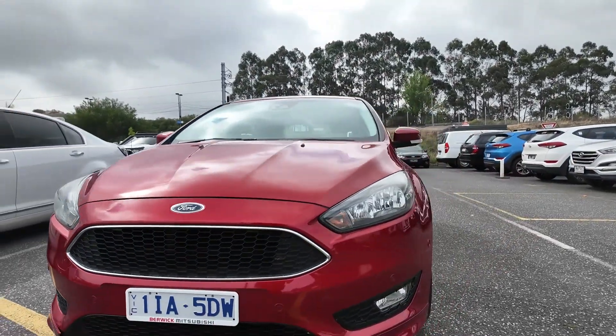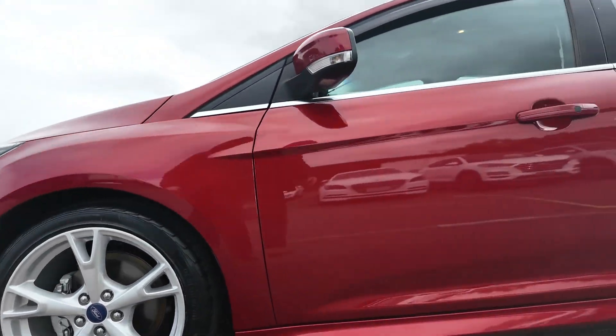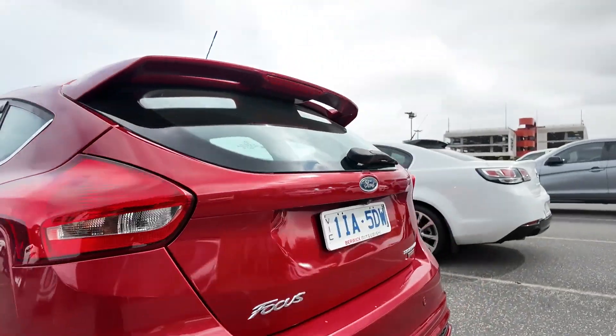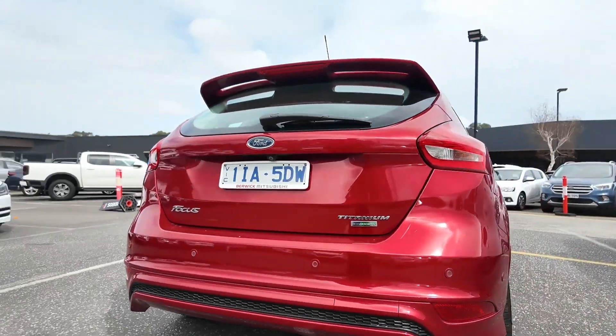Welcome to Beric Mitsubishi, where we offer a diverse selection of high-quality pre-owned vehicles. Each one is carefully inspected to ensure it meets our high standards. Today, we'll take a deep dive at the 2016 Ford Focus LZ Titanium Hatchback.